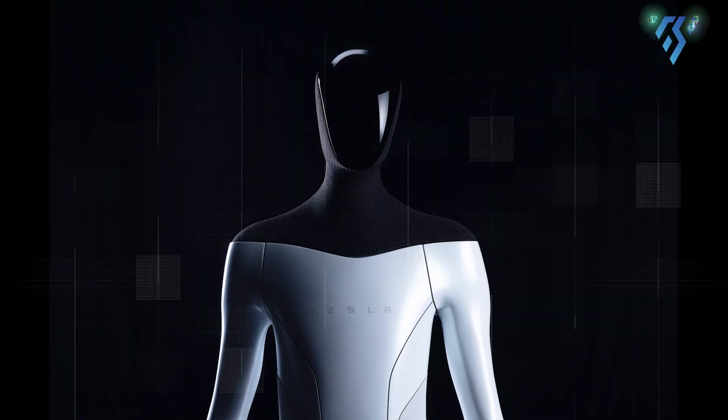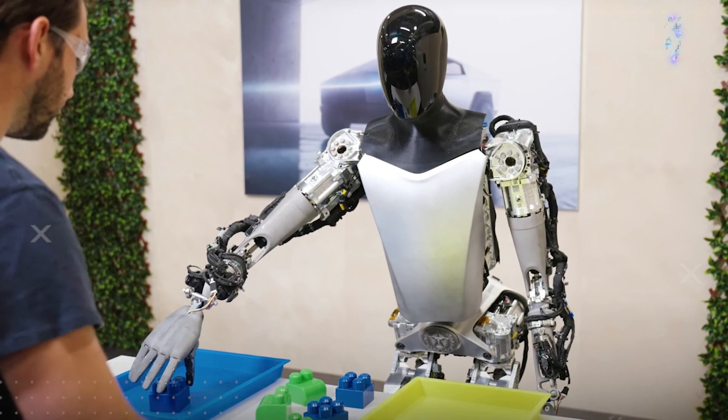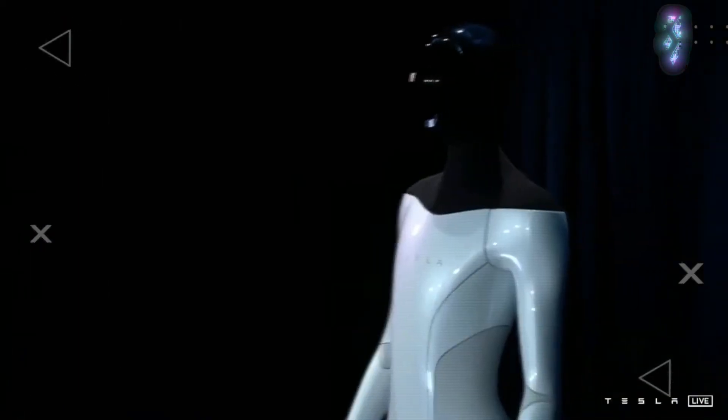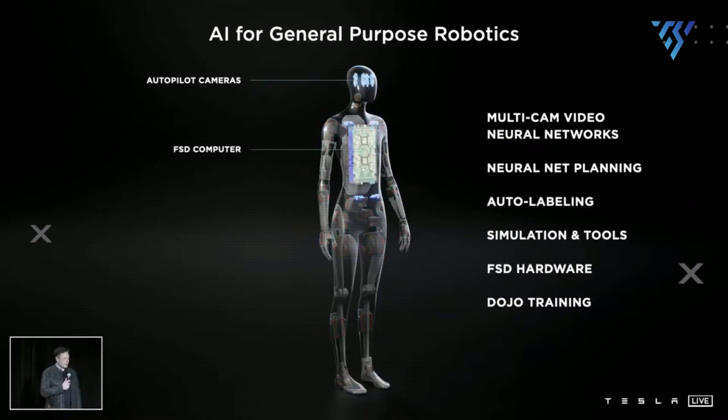There's no clear timeline for bringing the product to market, but Tesla is expected to first use it in its own operations. Design-wise, it's inspired by the human body, with arms, hands, legs, and a head. It also has a brain — a central computer located in its torso.